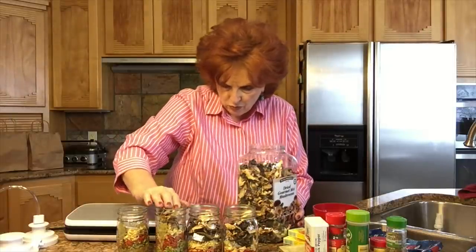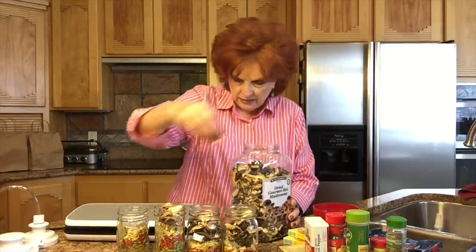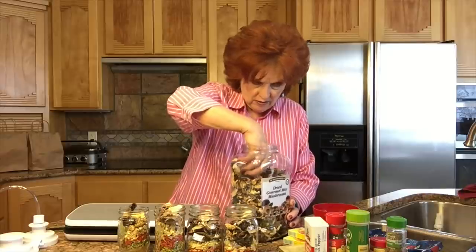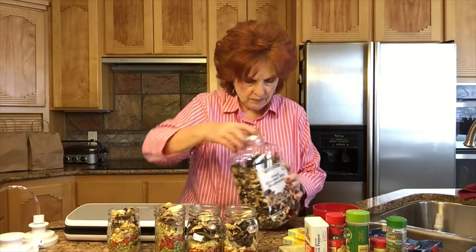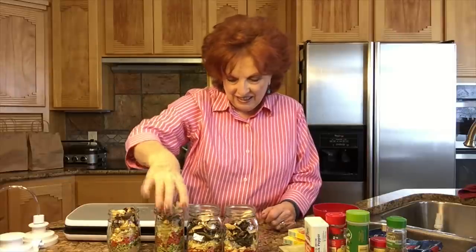Just put a couple more there, mashing down a little bit. This is so pretty. Look how pretty this long tall one is. Now the question is, once I have these jars ready, what do I do with them? I'm going to vacuum seal them.